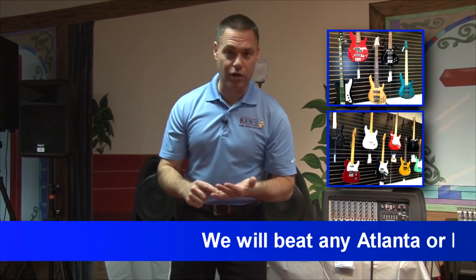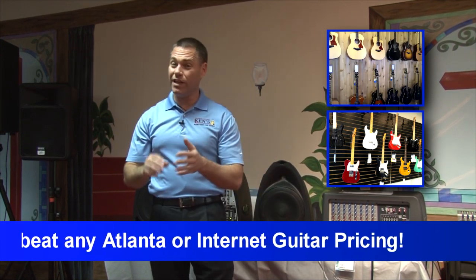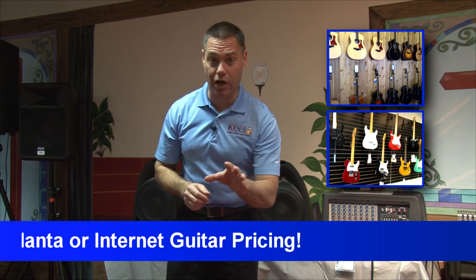Bass guitars, electric guitars — and in our tailor room you're looking at anywhere from 10, 20, 30, even in some cases 50% off on acoustic guitars.